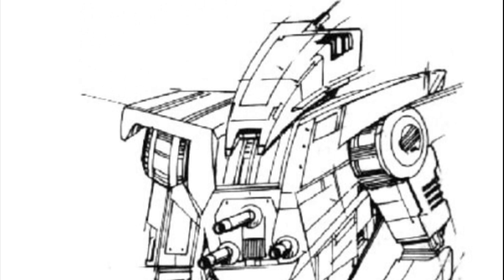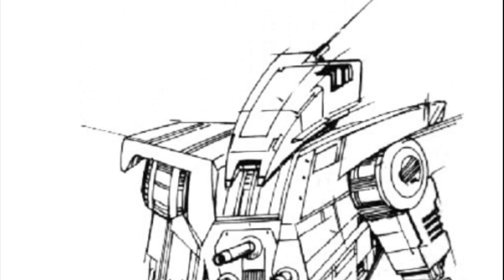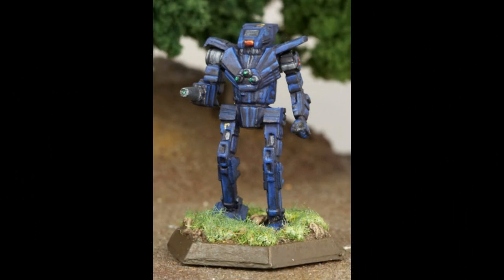A few stats on the Wolfhound include: it does belong in the light category, although on the upper side with 35 tons. It has a top speed of 97 km/h and a rounded price of 3.1 million C-bills.